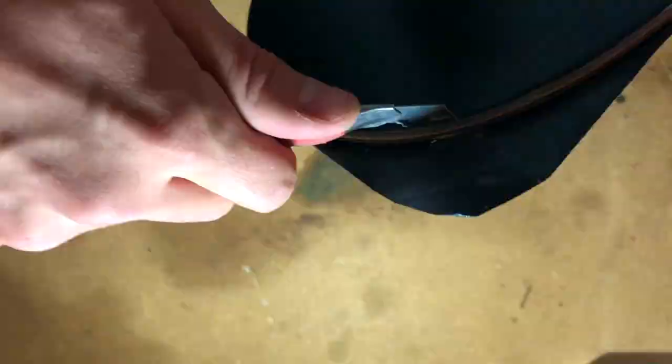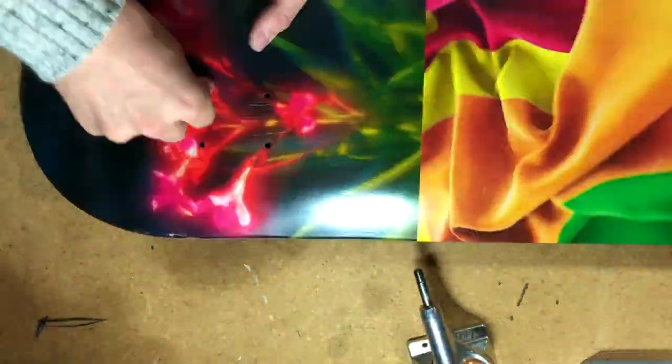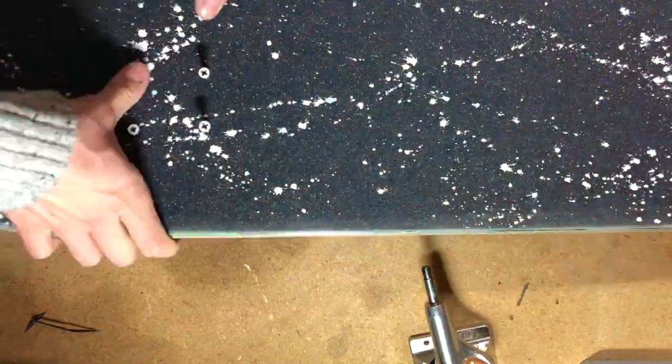We're going to be running some brand new Independent trucks on this as well, and then we're just going to run the same Spitfire wheels that I had. Alright guys, so there you have it — that's the London setup. Let's go throw this together really quick and see how it looks.